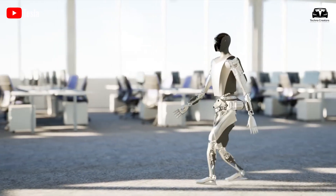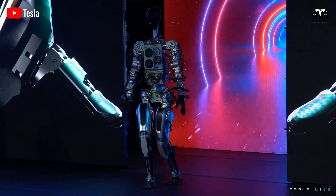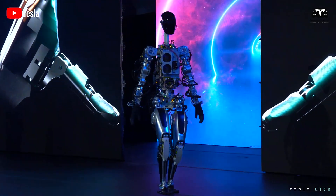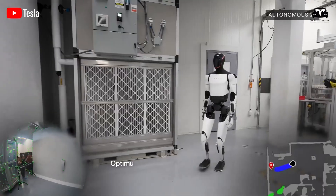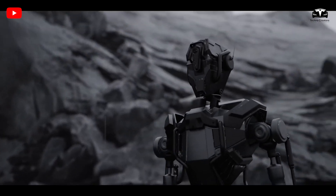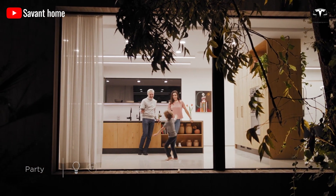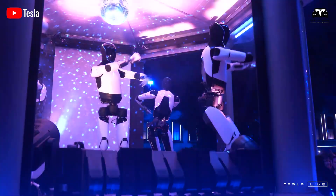AI models typically require vast amounts of data for training, but the Tesla bot doesn't need to follow this approach. If you provide the robot with enough examples, it can perform tasks it hasn't been explicitly trained to do. As Elon mentioned, you only need to show it a video and it will replicate the task — akin to a scene from The Matrix where humans acquire skills simply by watching clips. Any task humans have previously performed can be learned by Optimus, enabling it to carry out those tasks efficiently.